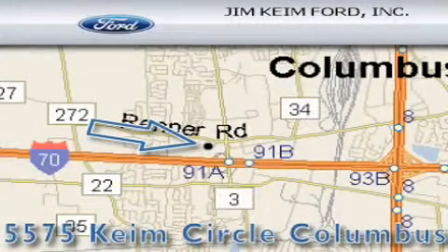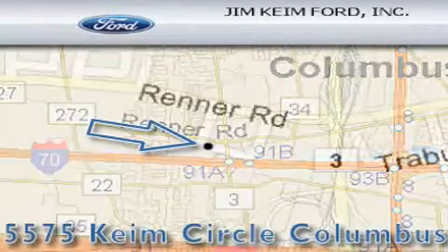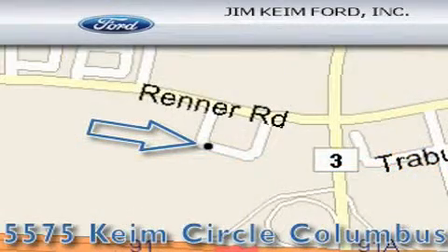Jim Kime Ford is located at 5575 Kime Circle in Columbus. Our goal is to exceed all of your expectations to ensure that you'll return for future visits.